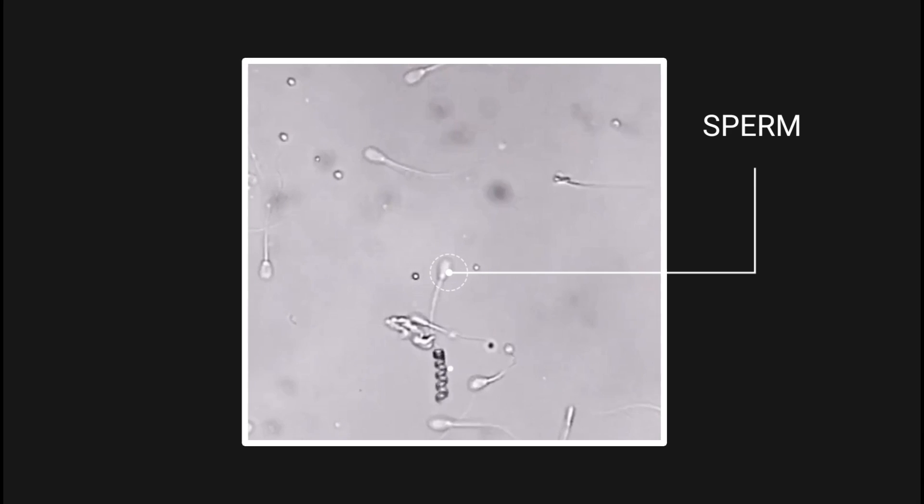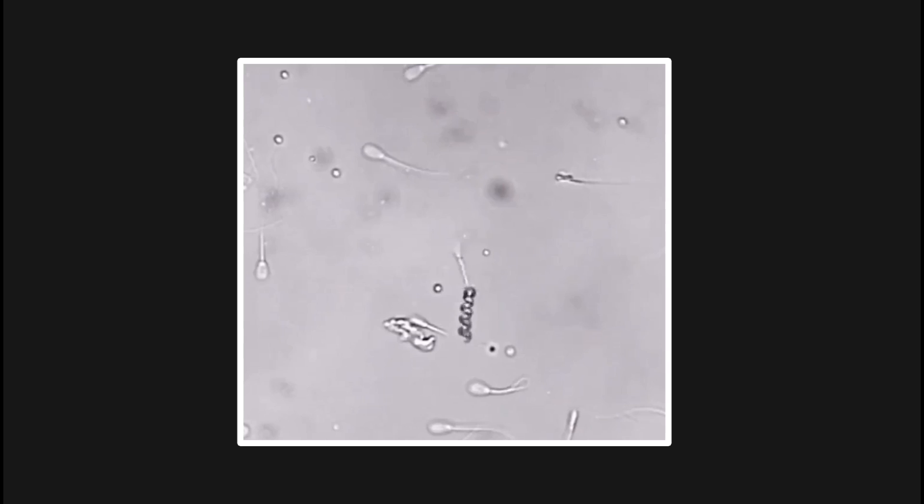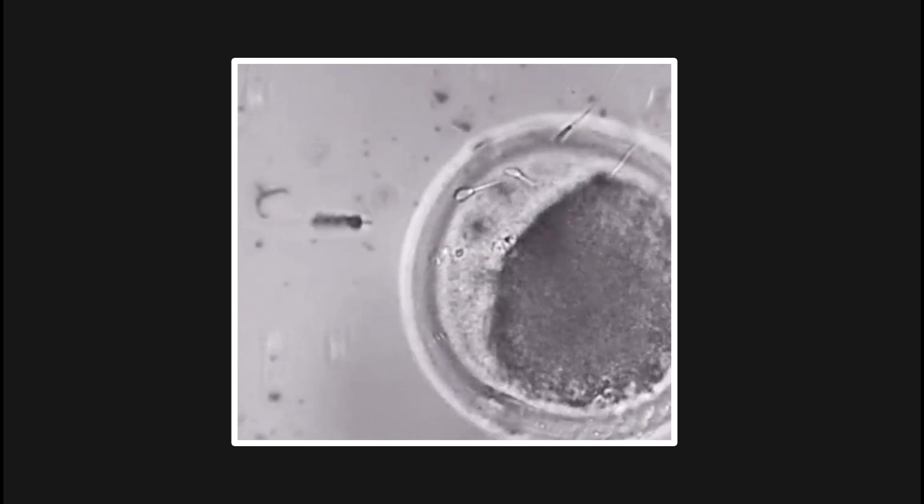This is a sperm and this is a nanobot. The nanobot captures the sperm, then delivers it to the egg without causing damage to the egg.